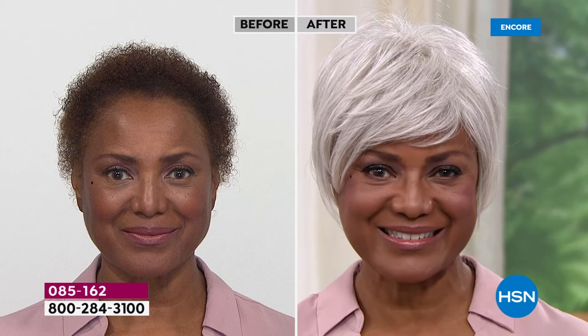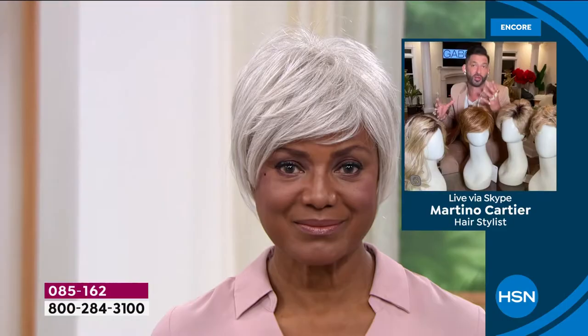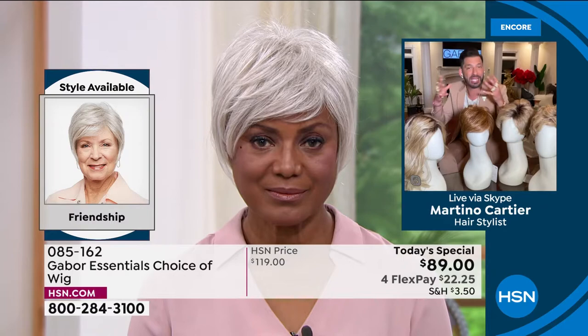That looks so good. You said you're really busy being an actress — playing a doctor, lawyer, all these roles. Let's talk about the maintenance. Why has Gabor made your life easier when it comes to maintaining this wig?